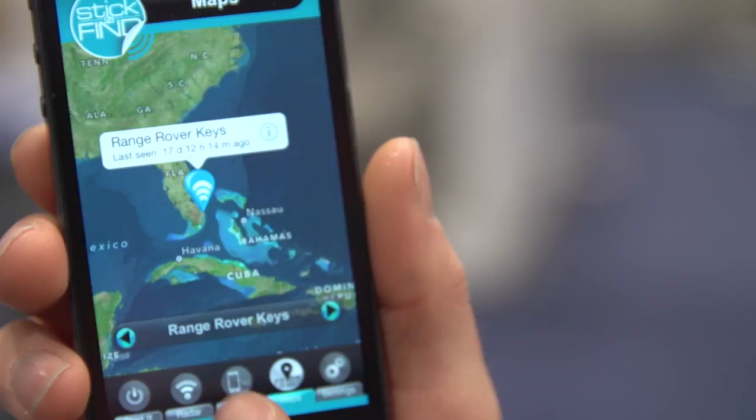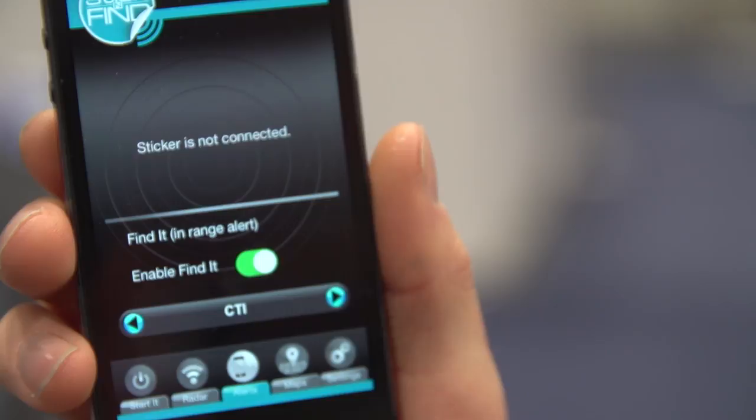Thank you guys very much for checking out our booth coverage of Stick and Find. Remember, the applications of this technology go beyond just finding something — you can use them for things like in-store navigation. If a retailer were to deploy these 9-year-battery beacons all over their store, you could navigate to clothing or the bathroom just by following the little beacons. Our trip to the show this year is powered by NCIX.com, your source for great technology, selection, and service, as well as Corsair Memory and Western Digital. Without those guys, there's no way we would have been able to bring you this content — so thanks a lot.